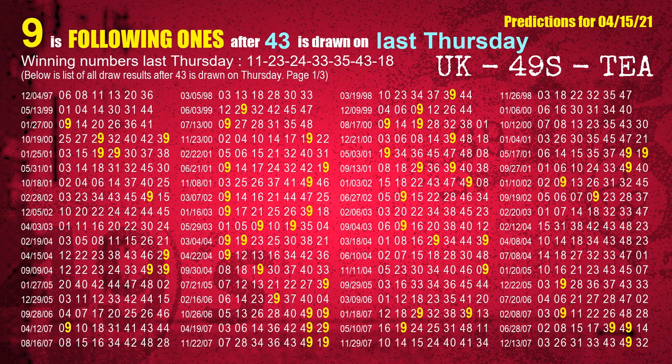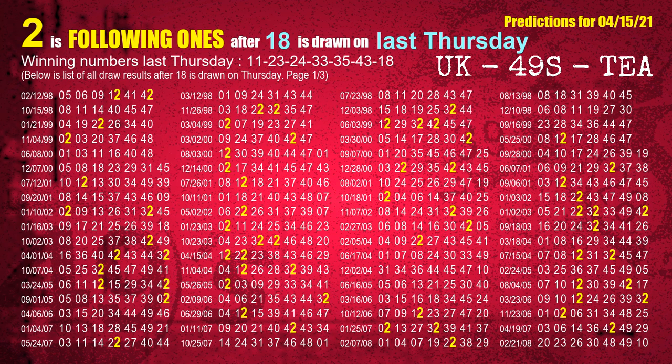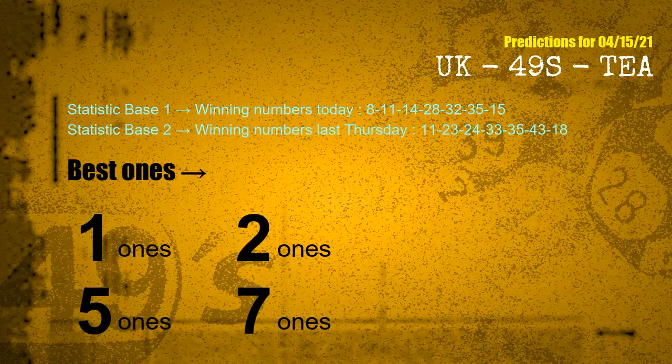The sixth winning number last Thursday is 43. The most frequently following units digit is 9 when 43 is the winning number on last Thursday. The booster winning number last Thursday is 18. The frequent following ones are: 1 ones, 2 ones, 5 ones, 7 ones.